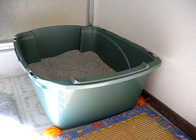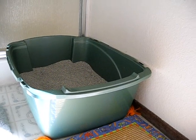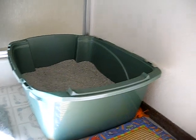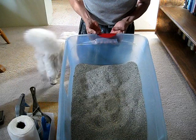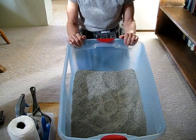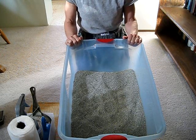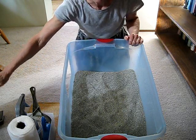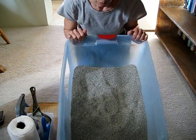Rubbermaid has come out with a box that's very close to a good box that would meet my design, but the front is a little bit too low once again. This is clumping litter, by the way — you need litter that clumps good. And this is probably as dirty as the box ever gets around this house.